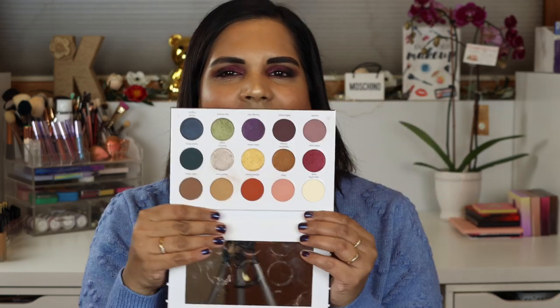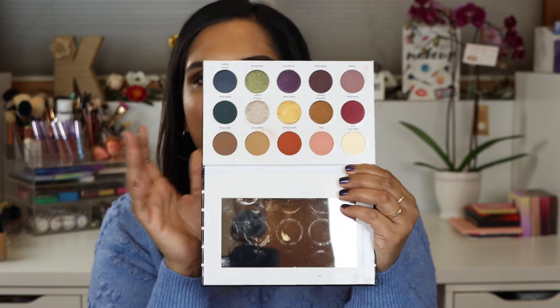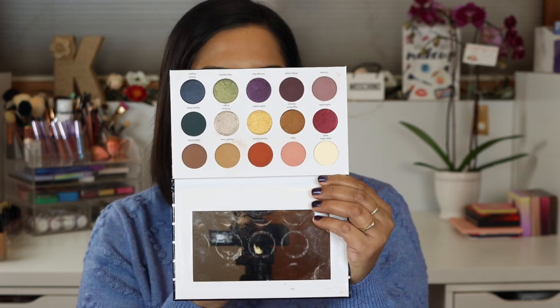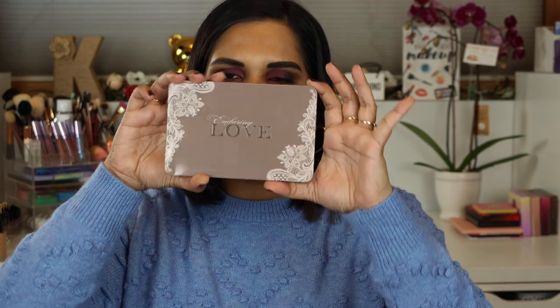I also have their original palette — this is the Autumn Rain palette that they came out with. I believe I picked it up in January because I was waiting for a sale. This one is really cute as well; I like the packaging because it's lightweight cardboard. Just wanted to show you both of them, and then I did swatch the palette, so I'm going to go ahead and insert swatches right here for you guys.